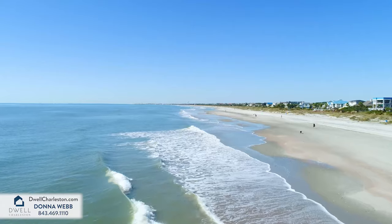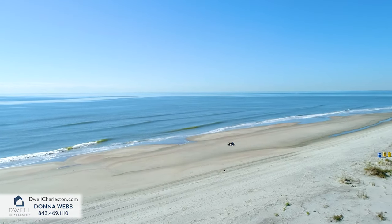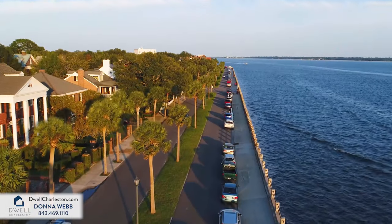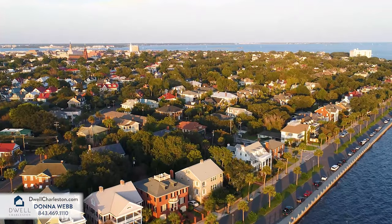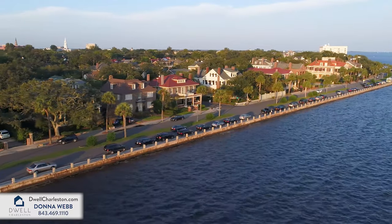Isle of Palms has been a hot spot for locals and tourists alike for generations, with so much beauty from the white sandy beaches to the stunning evening sunsets. You can also enjoy the fine dining and shopping in a world-class city of cobblestone streets, antebellum homes, and horse-drawn carriages, with historic downtown Charleston being only 10 miles away.